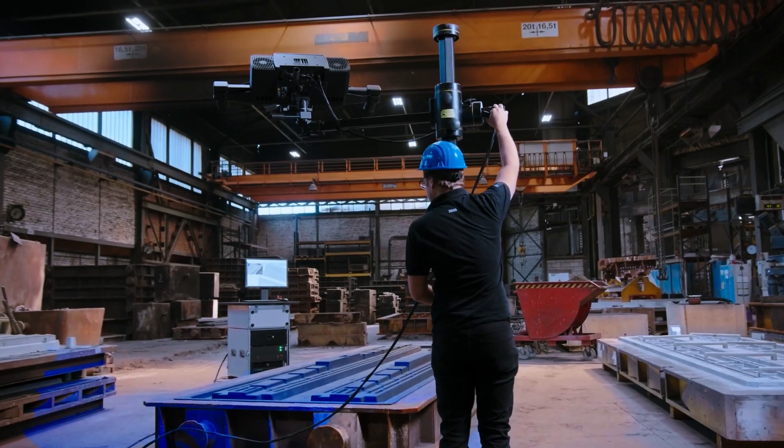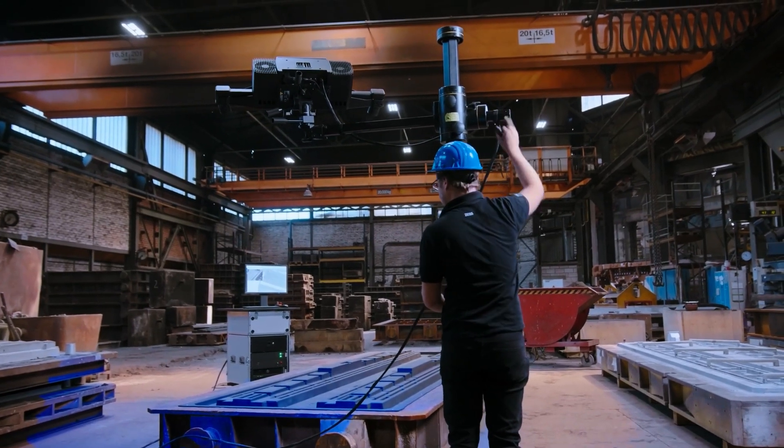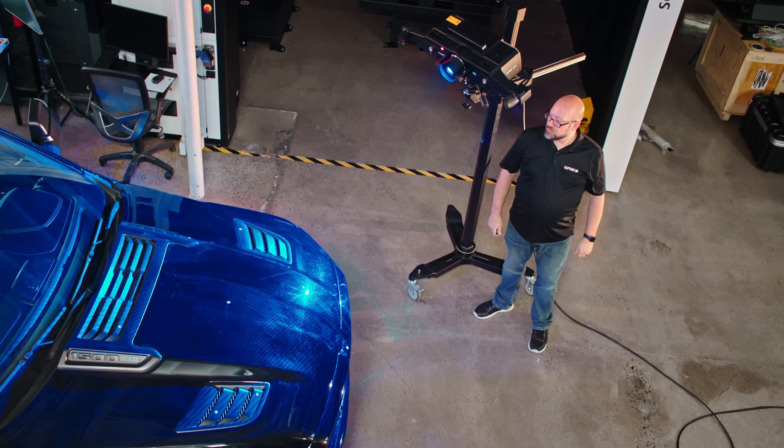Dark objects have traditionally been a challenge for optical systems — black and shiny even more so. But in our testing, we've been able to capture very quickly high-resolution data on black and shiny painted vehicles like this Ram 1500.